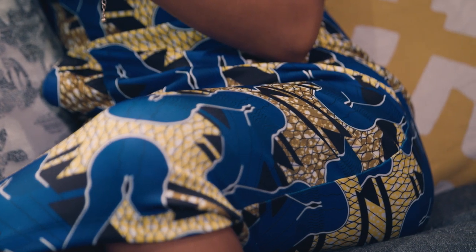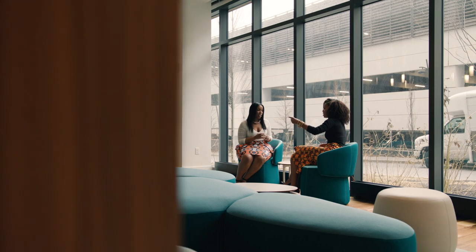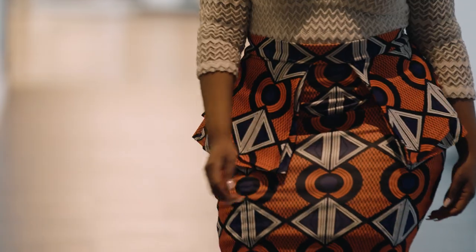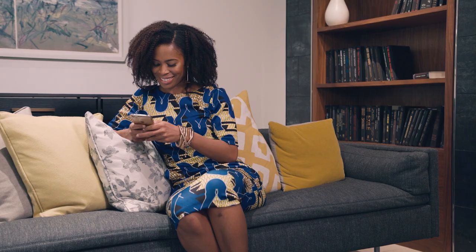It feels so good to the skin, and it makes you feel so feminine and royal. I can really appreciate this fabric. I love it, and I haven't felt anything like this. It means a lot to me because when I'm wearing African prints, I want to feel good. I don't want to just look good, but I also want to feel it too. This gives me all that and more.